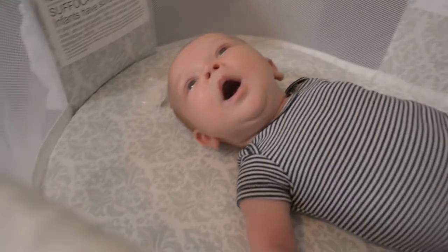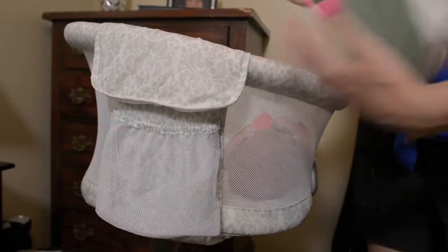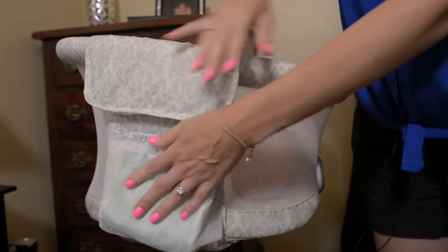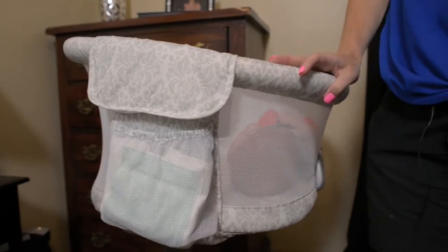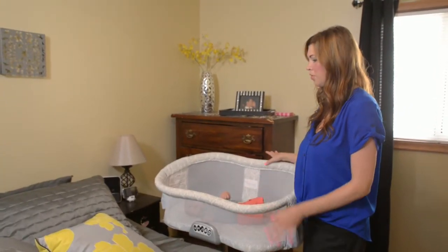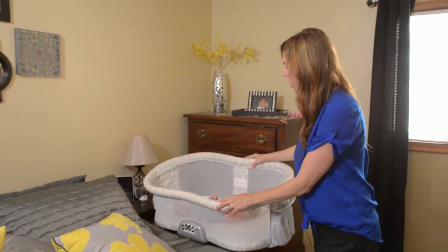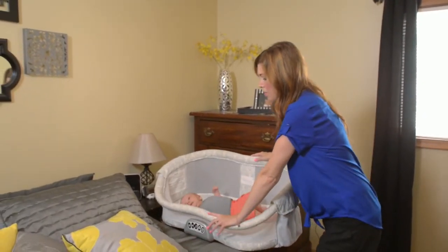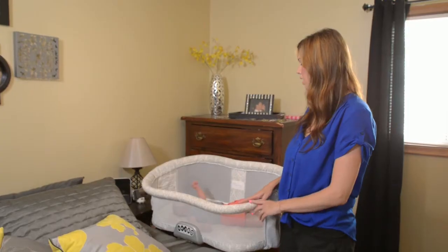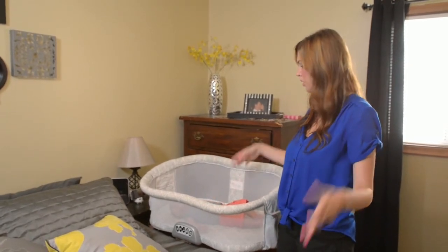I really like that it has the pockets on both sides. I could keep an extra pacifier in here, and I also like the pocket for putting my burp cloth right in there so it's not on the floor and I don't have to get up and grab that. I would recommend the Halo Bassinest to my friends for the fact that it can be really close right up next to the bed, that it's easy to get them in and out, and for the close small space for the baby — they feel like they're confined and not in a big wide open crib.